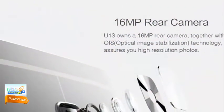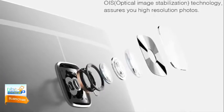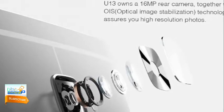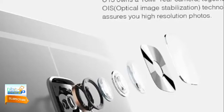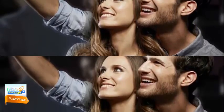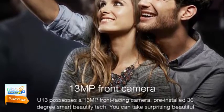Oukitel U13 camera: The camera is another important feature of this phablet. The Oukitel U13 has dual cameras — front and rear. The rear camera is 16MP with Optical Image Stabilization (OIS) technology, assuring high quality and resolution photos. It is also the first camera to feature the AR1335 sensor on the semiconductor, making click and focus speed very fast. The camera records Full HD video at 30fps. The front camera is 8MP with an OmniVision sensor, making pictures brighter and sharper with more realistic colors.